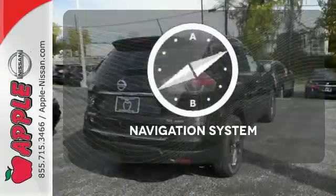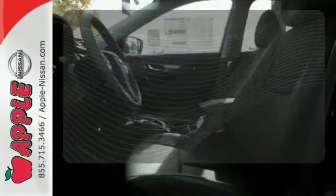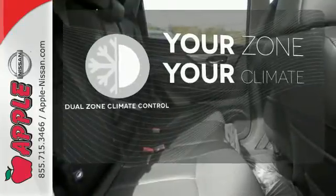It comes with a navigation system to easily guide you to your destination. It's too hot, it's too cold — not anymore with dual-zone climate control.